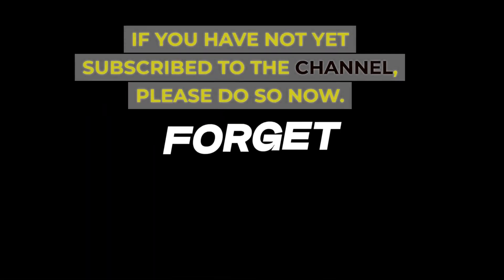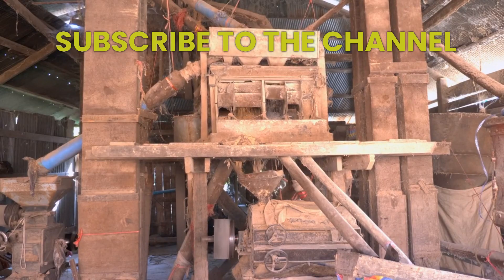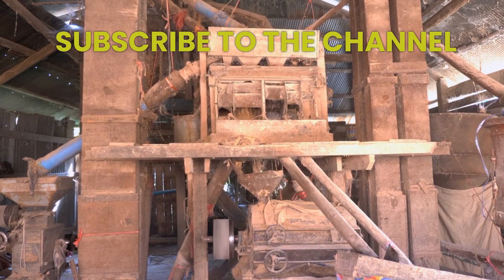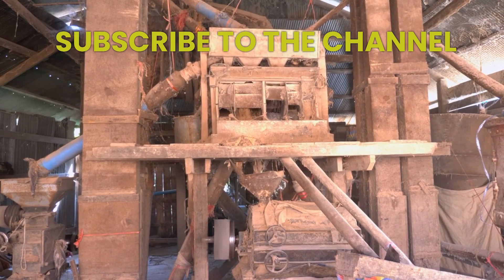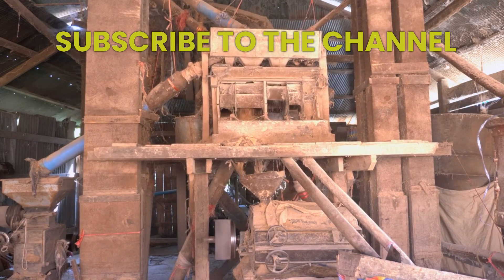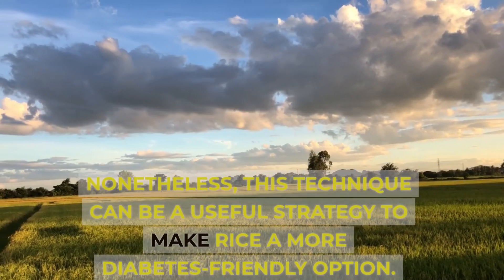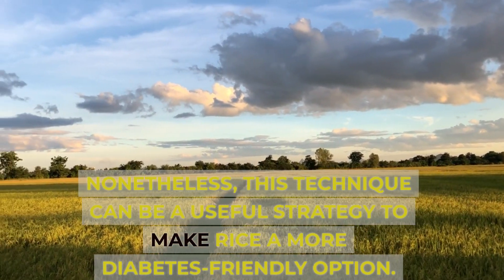If you have not yet subscribed to the channel, please do so now. It's important to note that not all rice varieties respond to this process in the same way, and the extent of resistant starch formation may vary depending on factors like rice variety, cooking method, and cooling time. Nonetheless, this technique can be a useful strategy to make rice a more diabetes-friendly option.